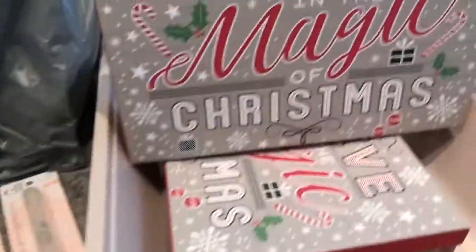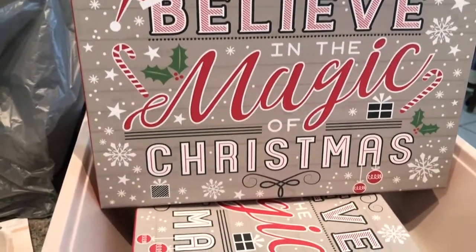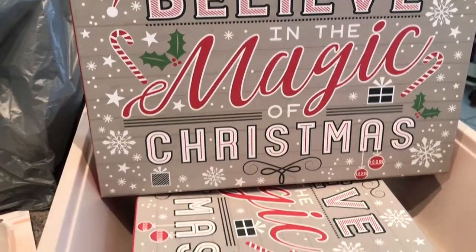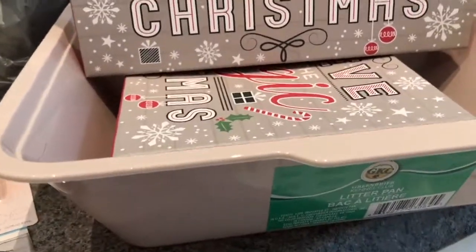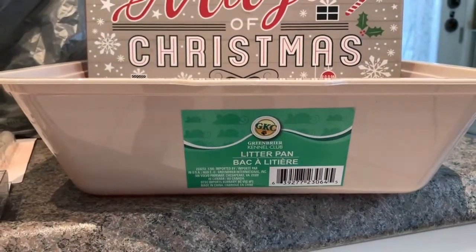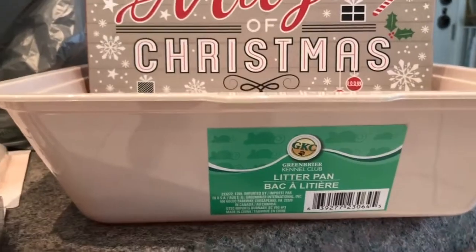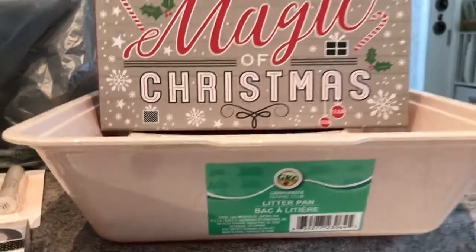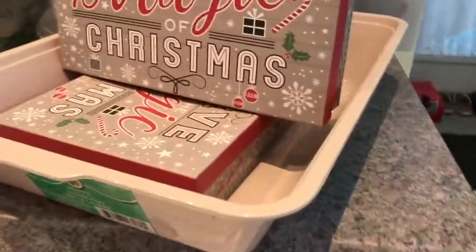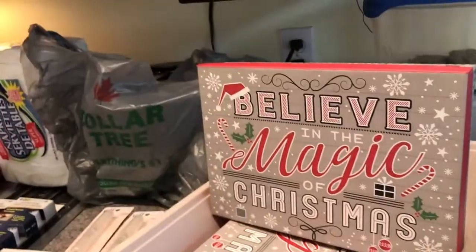I showed you these boxes earlier — I love them, so I got two more. They say 'Believe in the Magic of Christmas' and I think they're very, very pretty. Last but not least, I was happy to see that my Dollar Tree had a whole stack of new-to-my-store litter pans for the kitty. So, kitty — Merry Christmas! You are getting a brand new litter pan for your litter box.